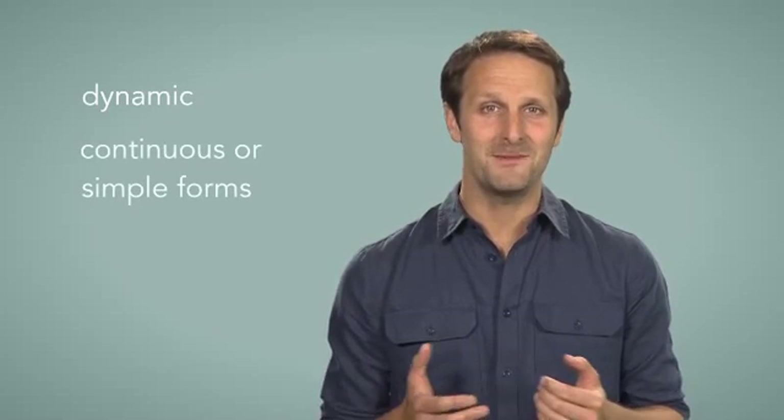Hello again. In today's lesson, we will look at two types of verbs in the English language: dynamic verbs and state verbs. Most English verbs have dynamic meanings. They describe actions like visiting, getting up or winning. Something happens. You can use dynamic verbs with both continuous or simple forms.